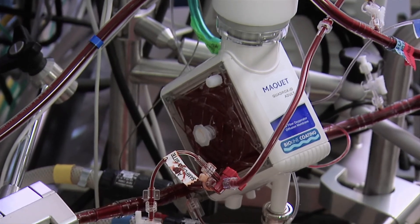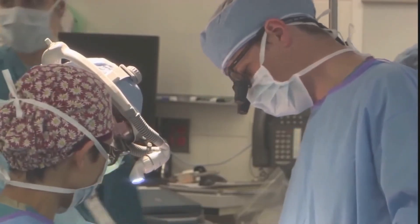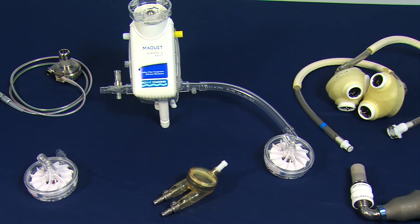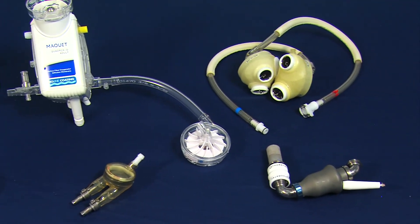Whether a child's heart just needs a rest while it heals, or major support while awaiting a transplant, the Seattle Children's team has the experience, expertise, and a variety of VADs to help the sickest of children get well again.